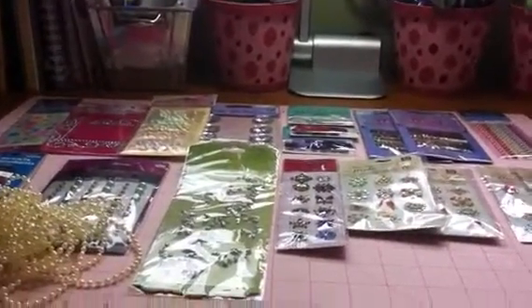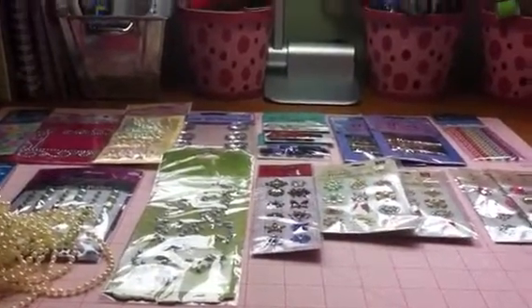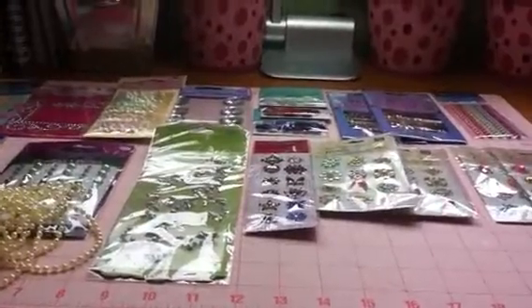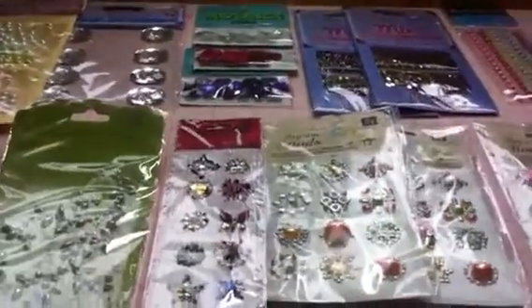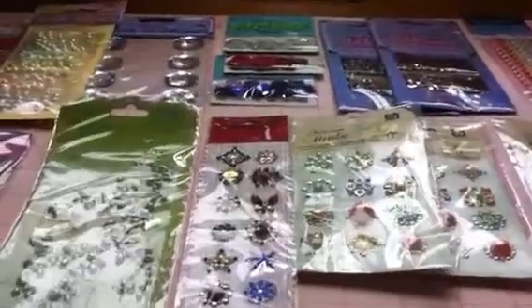Okay ladies, I'm back with lot number two — again this is all bling and pearls. I'm asking $17.50 and that's including your shipping. This one is different from lot number one; it has a lot of similar stuff but also has a lot of different stuff.